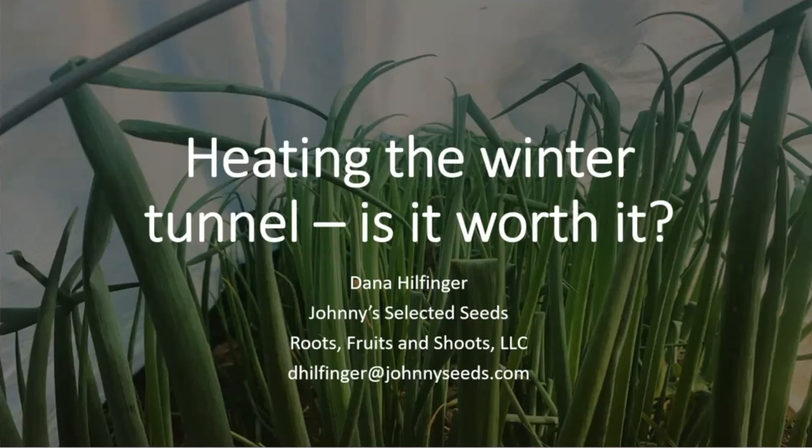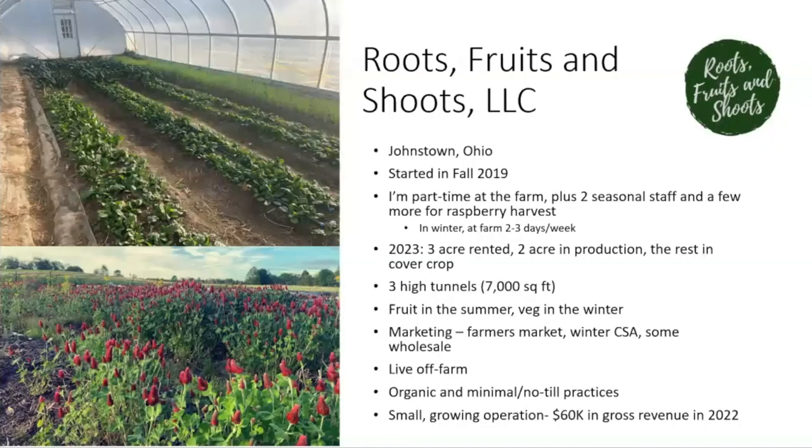We'll be talking about heating the winter tunnel — is it worth it? To start out I'll introduce my farm, set the stage for what we're talking about, give a little background about myself, and then dive into the project I was funded for through a North Central SARE grant a couple of years ago.